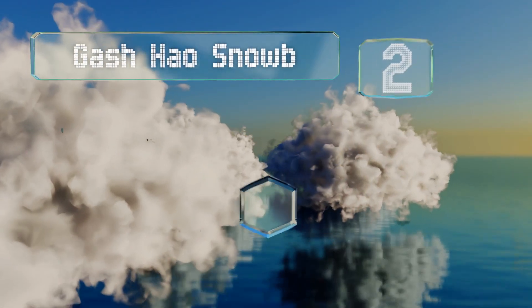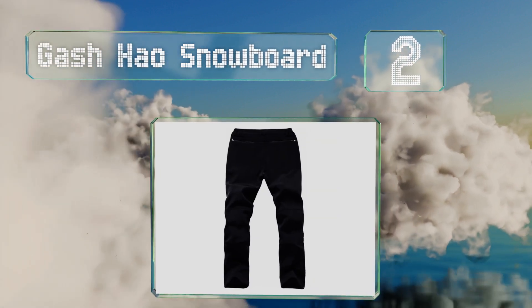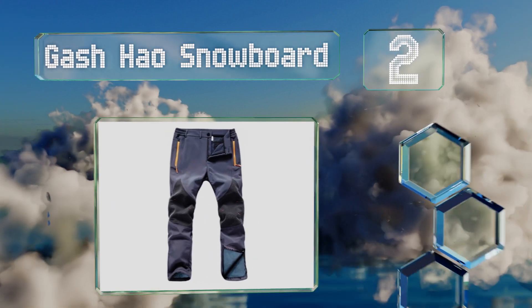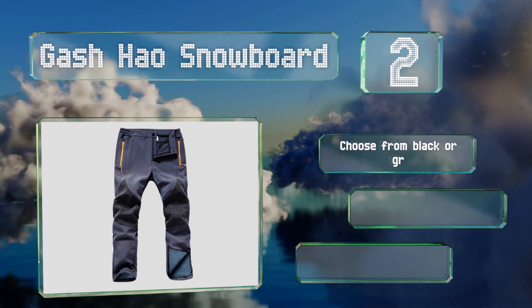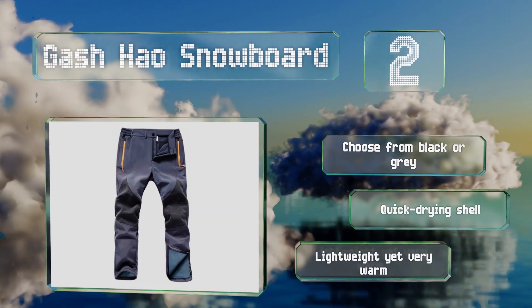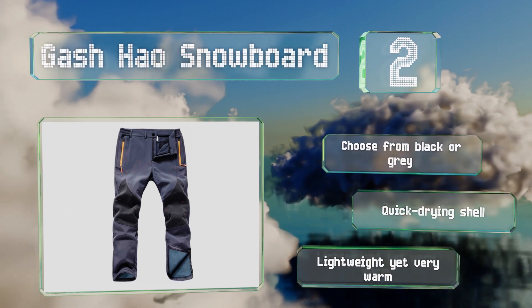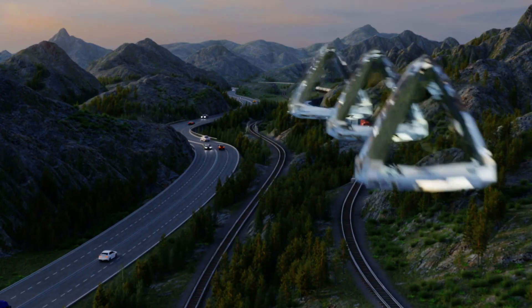At number two, thanks to their tough pliable fabric and wind-resistant coating, the Gash House Snowboard pants enable you to tackle your athletic winter activities in comfort. Their large pockets will let you stash all kinds of personal items. You can choose from black or gray, and they dry quickly — they're lightweight yet very warm.